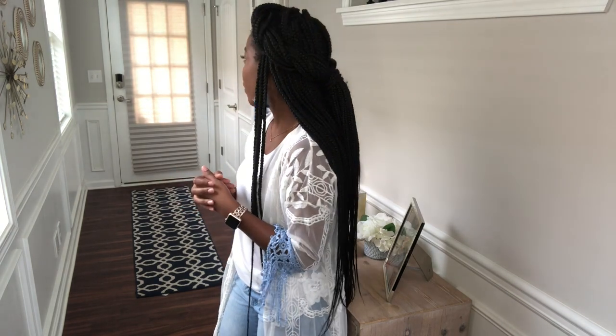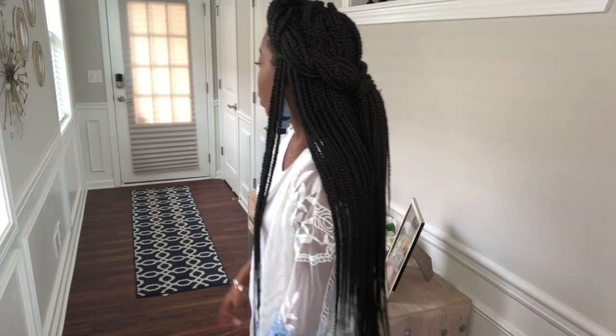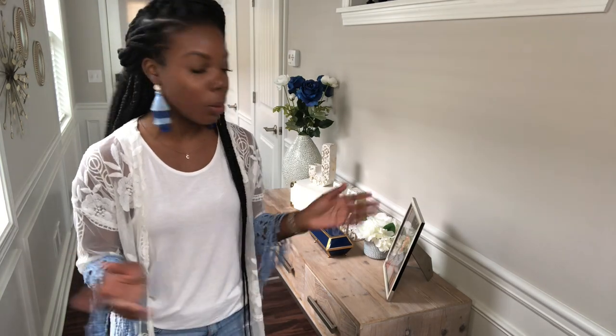I love the way my entryway looks. I do want to add a small plant in the front — I just haven't found the right size yet. I'll have everything listed in the description box below, including similar items, since I got most things from Home Goods and TJ Maxx, which don't really have an online store, but I'll try to link similar items.